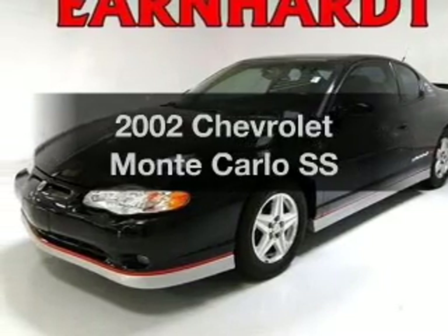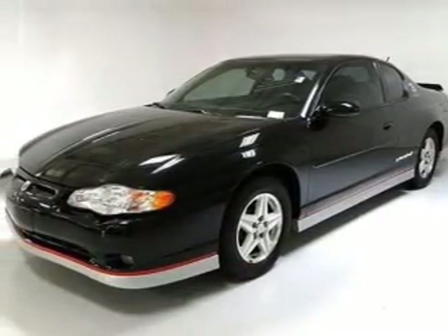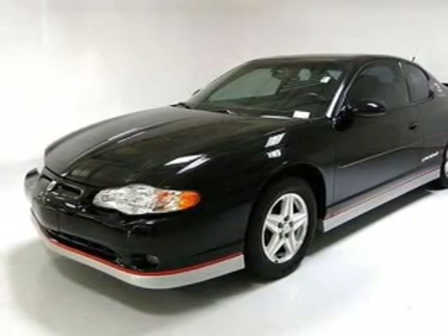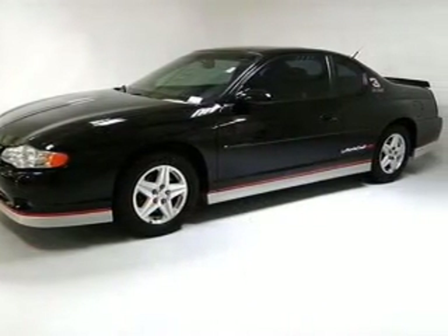Imagine yourself in this 2002 Chevrolet Monte Carlo. Travel the roads in style and comfort in this great vehicle, with a solid 6-cylinder engine connected to a smooth shifting automatic transmission.